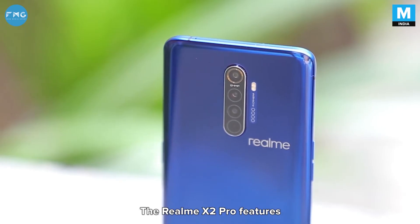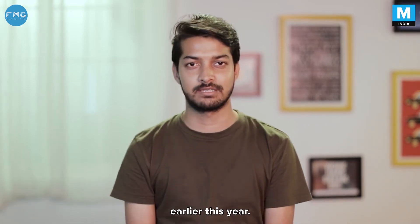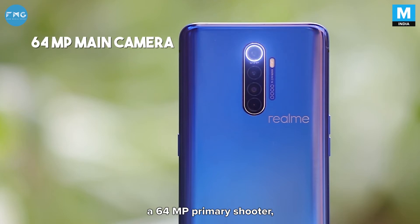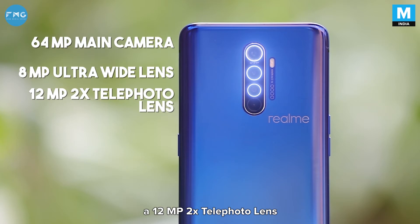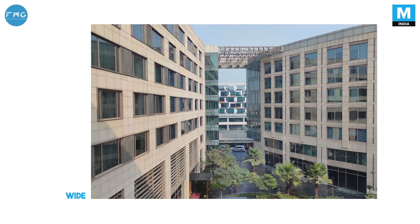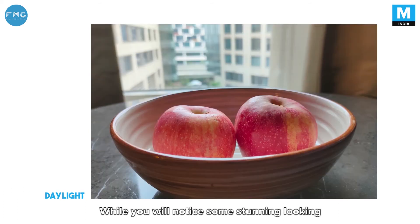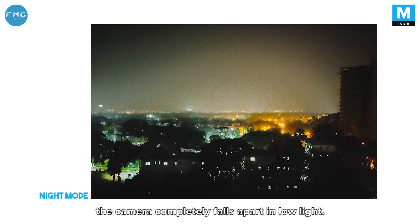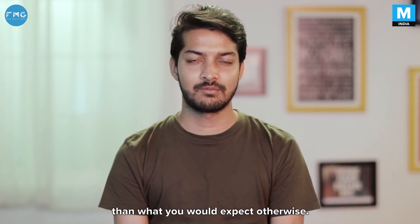Now let's talk about the cameras. The Realme X2 Pro features the same setup we saw on the more budget-oriented Realme XT, which launched earlier this year. This means that you get a 64MP primary shooter, an 8MP ultra-wide lens, a 12MP 2X telephoto lens, and a 2MP depth sensor. While you will notice some stunning-looking shots in well-lit scenarios, the camera completely falls apart in low light. While shooting photos indoors, you will notice the camera adding a whitish haze-like filter to the photos, resulting in much lesser sharpness than what you would expect otherwise.